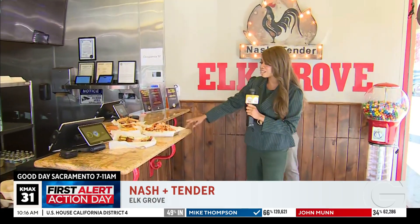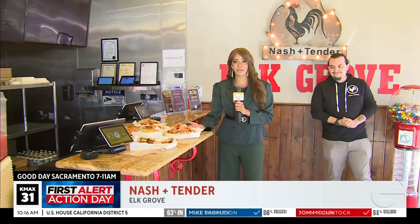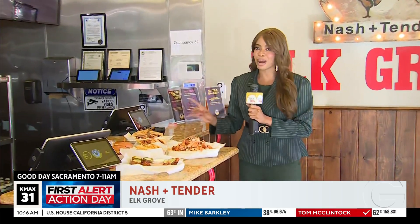Welcome to Nash and Tender. Sometimes you got to just say 'bucket' and grab that bucket of chicken you've been dying to have. You can have it here in Elk Grove because we're checking out the newest hot chicken spot. Check out the layout they have set out for us, including this bad boy. I don't even know what this is, but it looks humongous and delicious, and I'm ready to dive in.